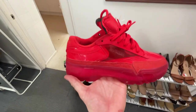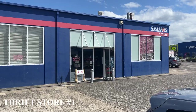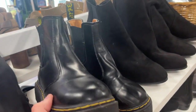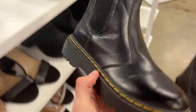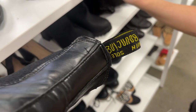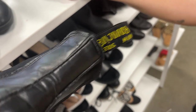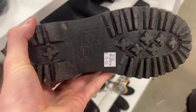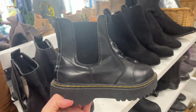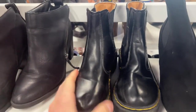We thought these were Doc Martens but they're not — even though they've got the stitching, look at the little tag there, there's no Doc Martin on it. So that's a shame because $18 would have been a great price point. Can't do it.